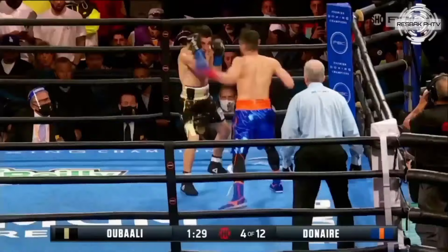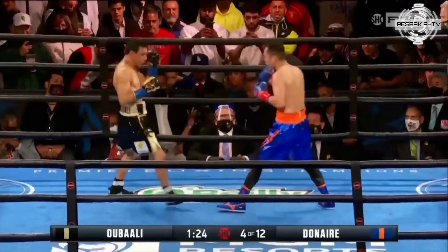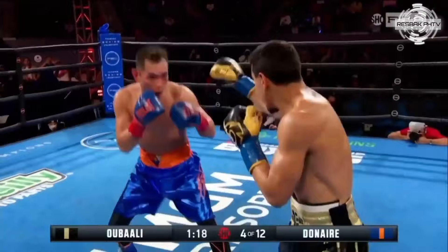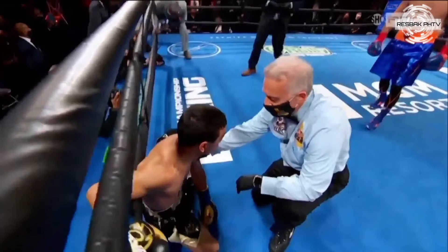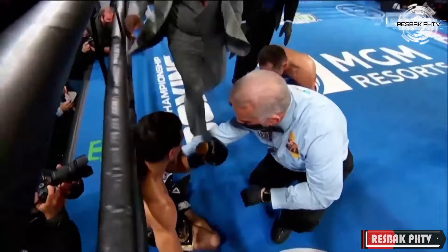Donaire lands with the left hook, straight right, another left hook, another right — tagging Nordin Ubali. Another left hook and right hand. Ubali's down for the third time! It's over! History has been made! Nonito Donaire is champion again!